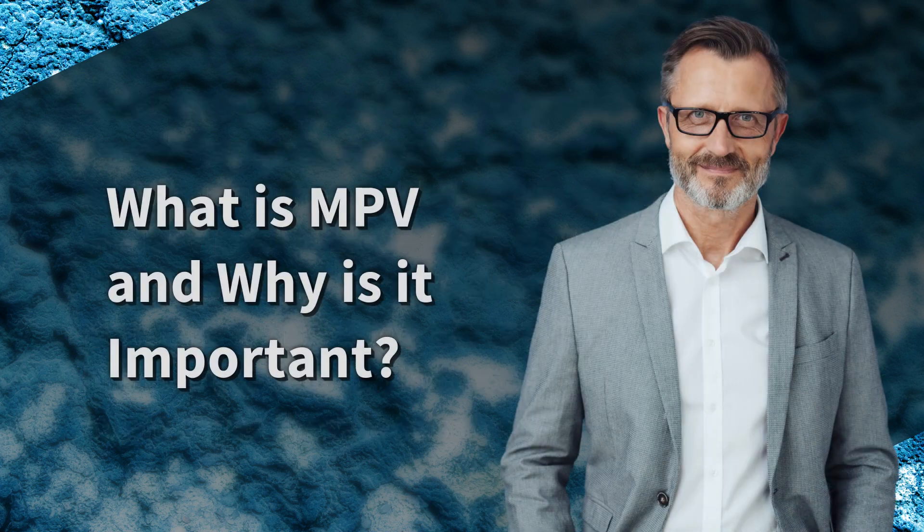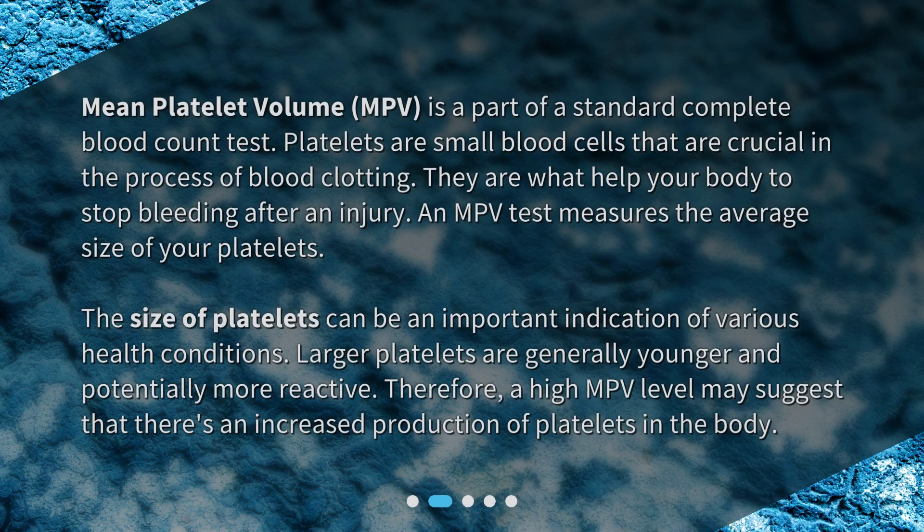Mean platelet volume, or MPV, is a part of a standard complete blood count test. Platelets are small blood cells that are crucial in the process of blood clotting — they are what help your body stop bleeding after an injury. An MPV test measures the average size of your platelets, and that size can be an important indication of various health conditions.